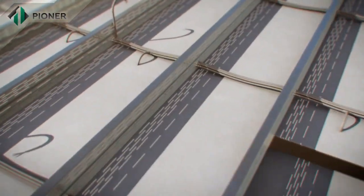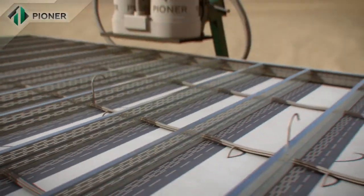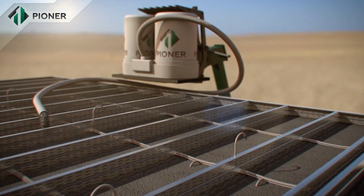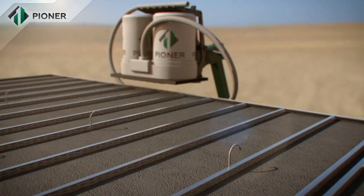Horizontal slabs and flat roofs constructed with Pioneer technology are mounted in a way similar to that for vertical walls. The panels are fixed to a metal frame and the Pioneer mix fills up the space and rises to the required level.